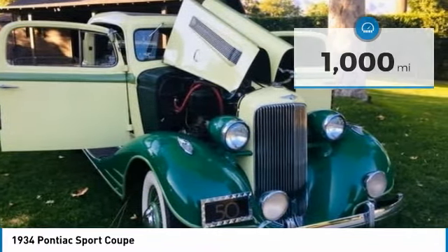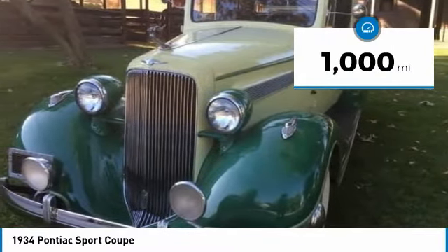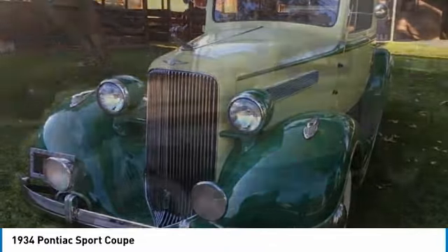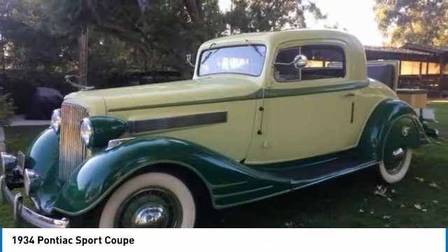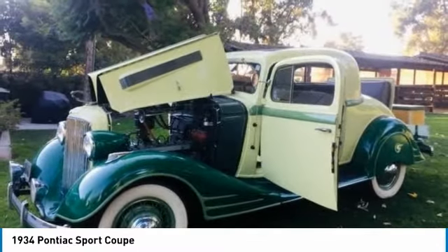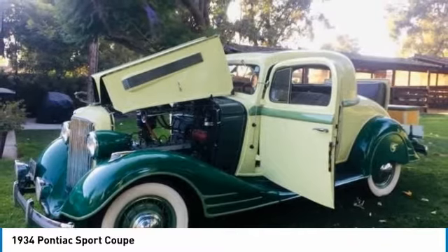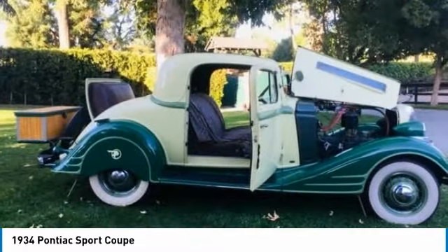This Sport Coupe is both elegant and handsome with a stunning three-tone green exterior paint complemented by a very clean beige interior. Powered by a 223.4CI inline 8 engine paired with a three-on-the-tree three-speed manual transmission that offers an impressive 32.52 horsepower, this Pontiac Sport Coupe will provide a quality driving experience laced with both nostalgia and class.